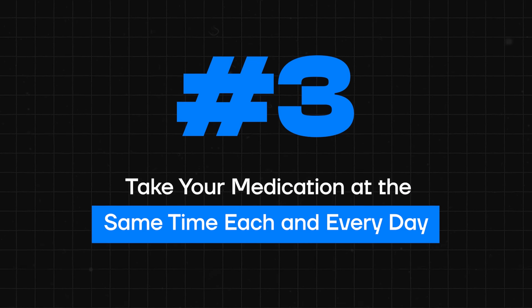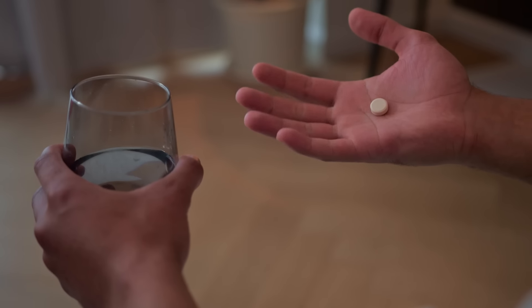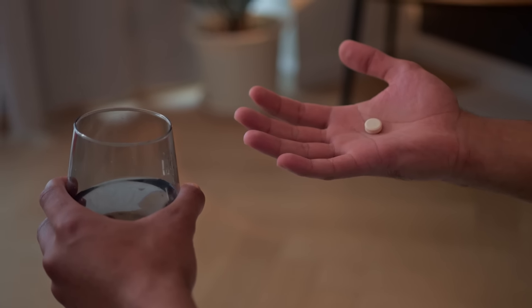Tip number three: make sure that you take your thyroid medication at the same time each and every day — in other words, be consistent. Ideally this means taking your medication at the same time every day, down to the very minute. Thyroid hormones have a relatively predictable metabolism, so the more consistent you are with when you take them, the less likely you are to experience any change in your symptoms. Thyroid medications come in incredibly small doses because they are so powerful, so even taking your medication a couple of hours too early or too late puts you at risk for symptoms of either too much or too little thyroid medication.